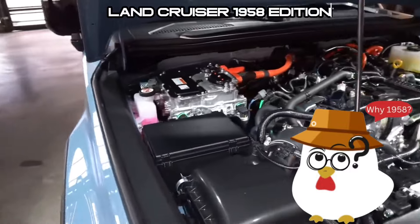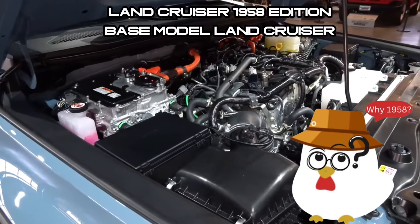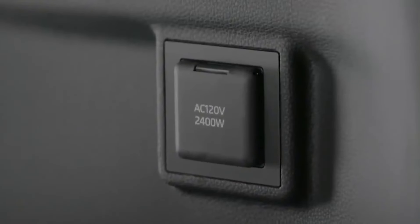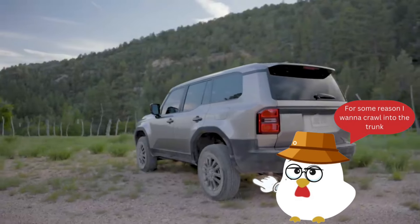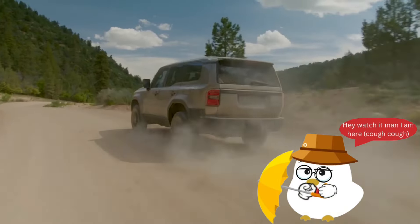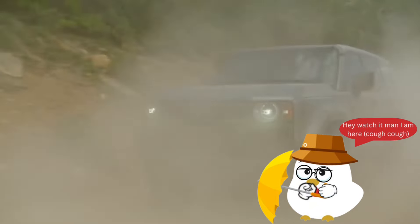The Land Cruiser comes in two grades: Land Cruiser 1958 and Land Cruiser, both offering a blend of function and comfort. The latter includes additional features like heated and ventilated front seats, a console cool box, and a 2400W inverter. The first edition models raise the bar with premium additions for the ultimate exploration experience. Balancing functionality and classic style, the Land Cruiser 1958 boasts retro circle headlights and a heritage front grille.